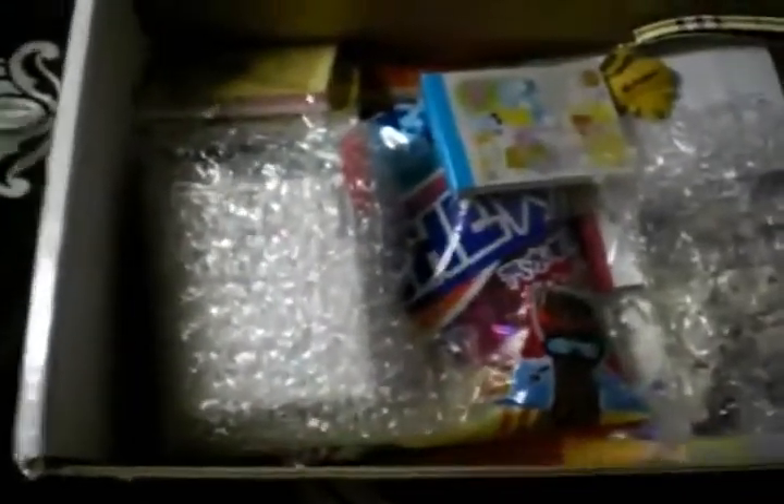Oh my gosh! Okay, where to start? Alright, here is an Alice in Wonderland memo pad. Rilakkuma coffee chocolate memo pad. Bento box memo pad.